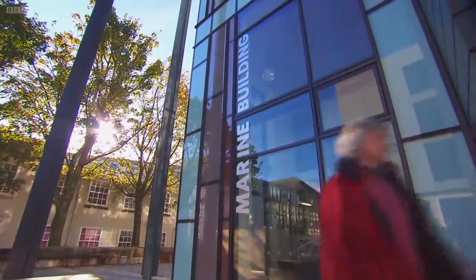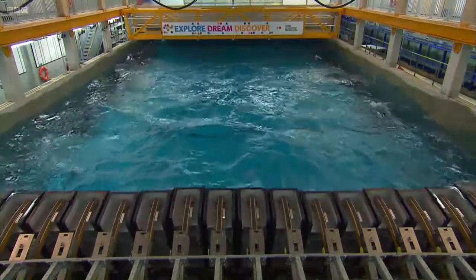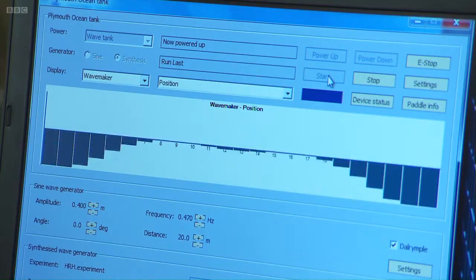Plymouth University has a brand new, state-of-the-art wave lab, where scientists can simulate sea conditions miles offshore, without getting cold or wet — all to help them study the awesome power of the ocean.